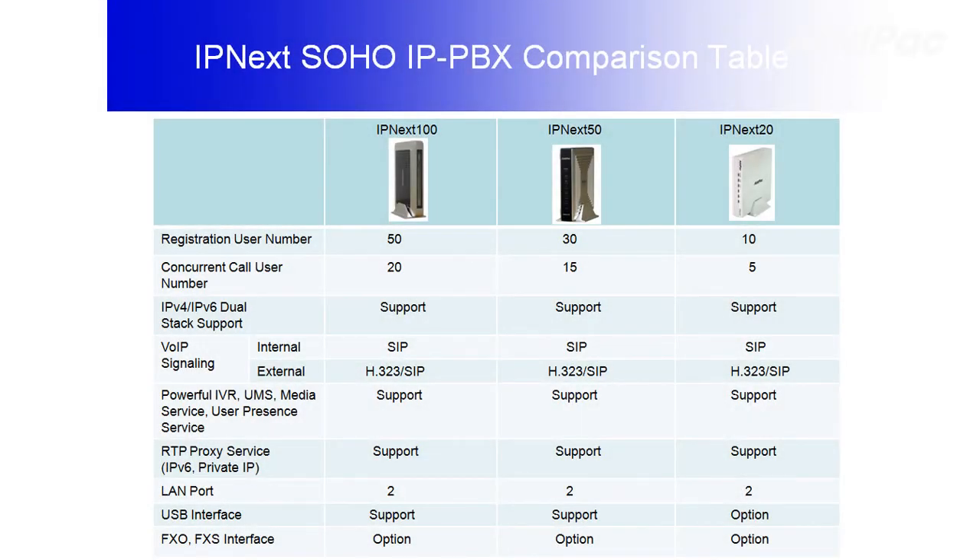IPNEX 20 supports 10 registered users and 5 concurrent users, whereas IPNEX 50 provides 30 registered users and 15 concurrent users. Both support concurrent triple stack such as H.323, SIP, and MGCP for high quality communication service, interactive voice recording, unified message service, and user presence service.